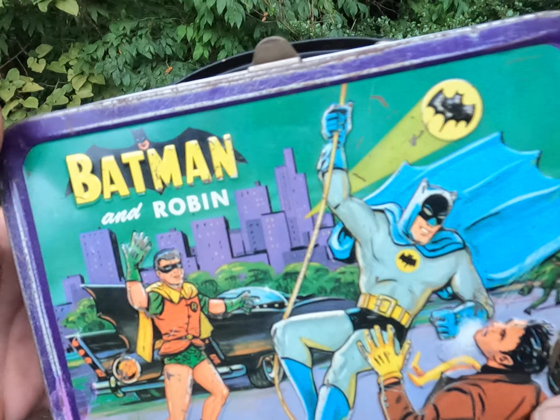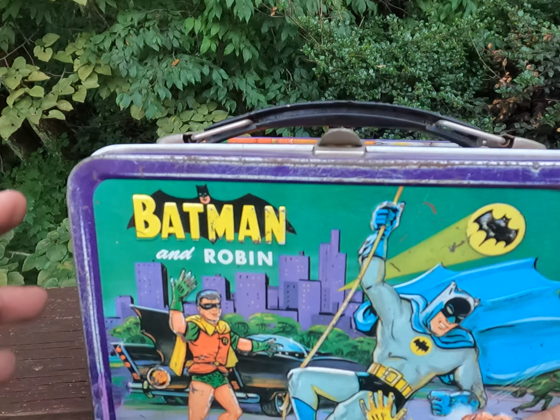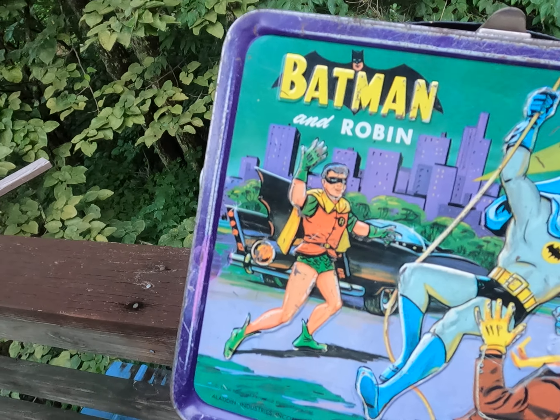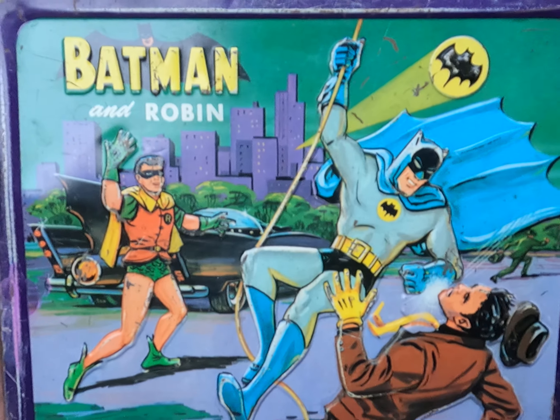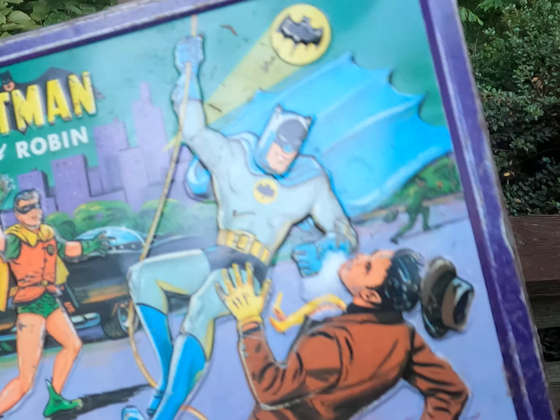Like that Super Friends box that came out 10 years later — they did good making scenes around the sides. I wish they would have featured Green Lantern on the side of that instead of Green Arrow; that's just me, maybe Green Arrow was more popular at the time.